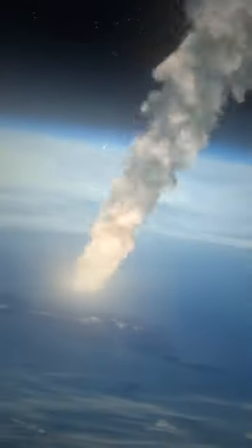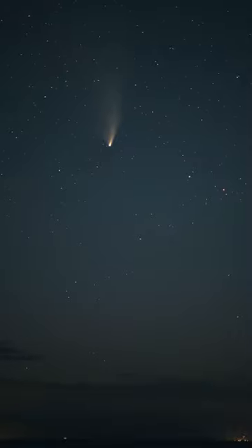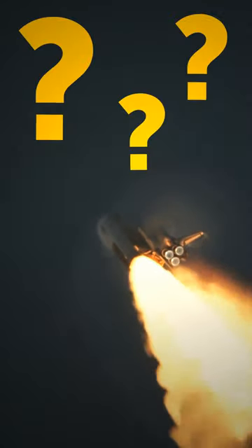Meteors hurtling through the Earth's atmosphere will burn up in a fiery blaze. But why don't our spacecraft suffer the same fate?